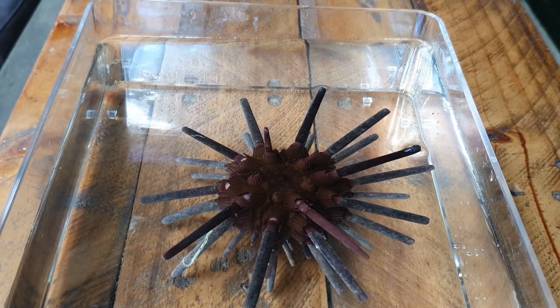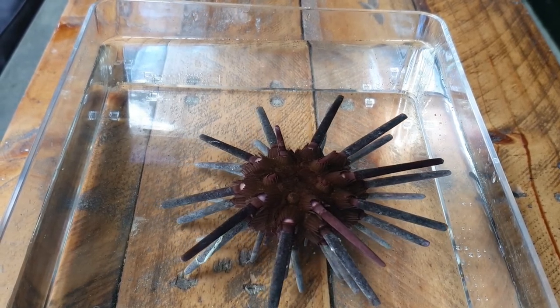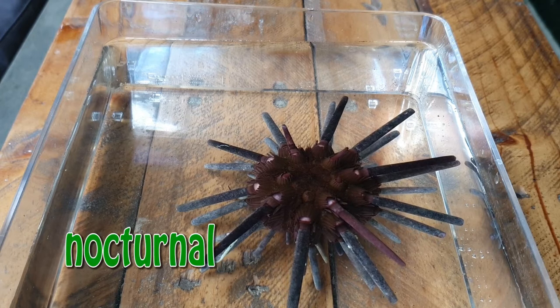Sea urchins not only use their spines for protection, they also use them to move. During the day, they are commonly found wedged between rocks, and at night time they are much more active. This means they are nocturnal.